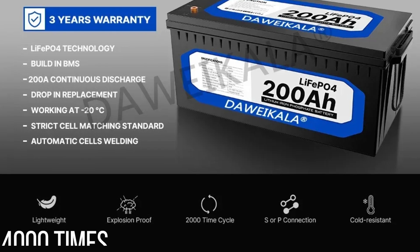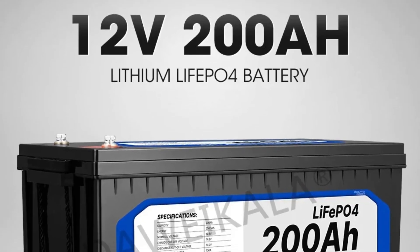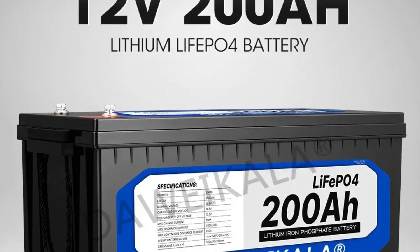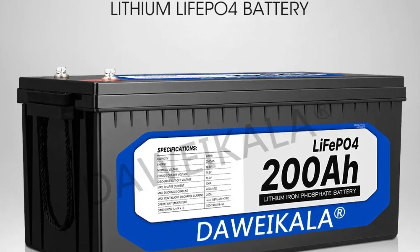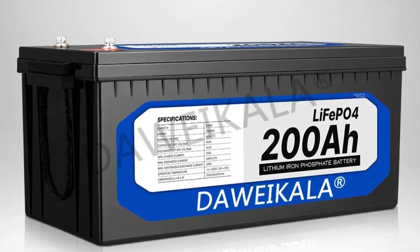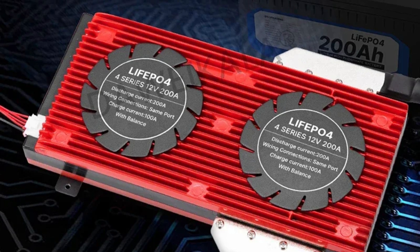With a cycle life of 4,000 times, the battery ensures longevity and reliability, capable of enduring frequent charge and discharge cycles without significant capacity degradation. The Dolaycala 12-volt LiFePO4 battery excels in environments where lightweight and compact design are essential. Compared to conventional lead-acid batteries, it offers a significantly reduced weight, enhancing portability and ease of installation — particularly beneficial for mobile applications like RVs and scooters, where every kilogram saved contributes to improved efficiency.